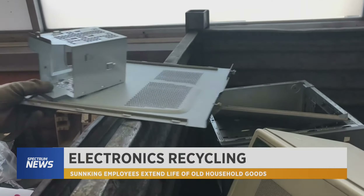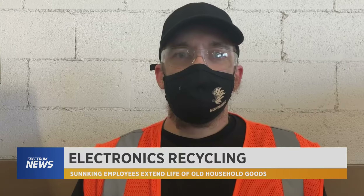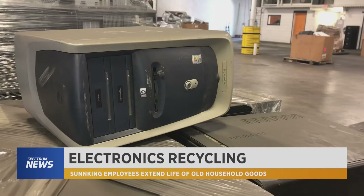People don't realize there's more use in these items, and we don't want to pollute the earth. We want to leave the earth nice for the next generation.